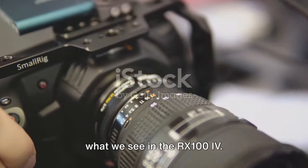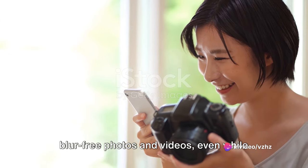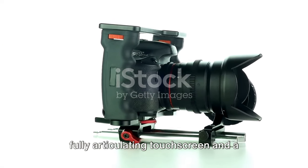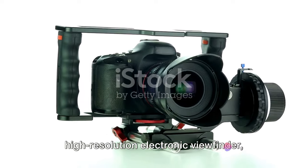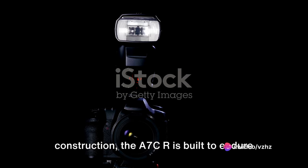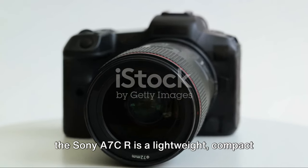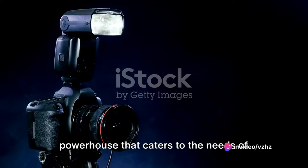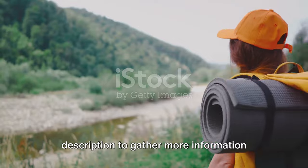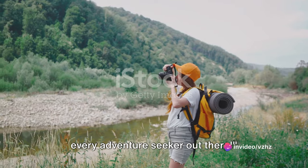The A7CR also allows for stunning 4K video with full pixel readout and no pixel binning. Its 5-axis in-body image stabilization guarantees steady, blur-free photos and videos even while shooting handheld. The sleek design incorporates a 3-inch fully articulating touchscreen and a high-resolution electronic viewfinder, encased in a robust weather-sealed construction. The Sony A7CR is a lightweight compact powerhouse catering to both amateur and professional photographers. Check out the link in the description for more information.